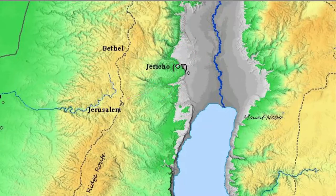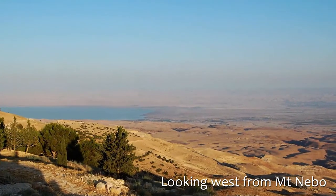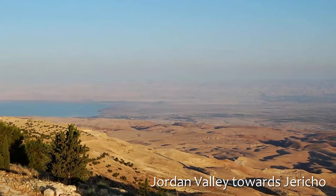The Jordan Valley and the steepness of the hills beyond it provided more than a psychological barrier for Joshua and the Israelites entering the Promised Land.